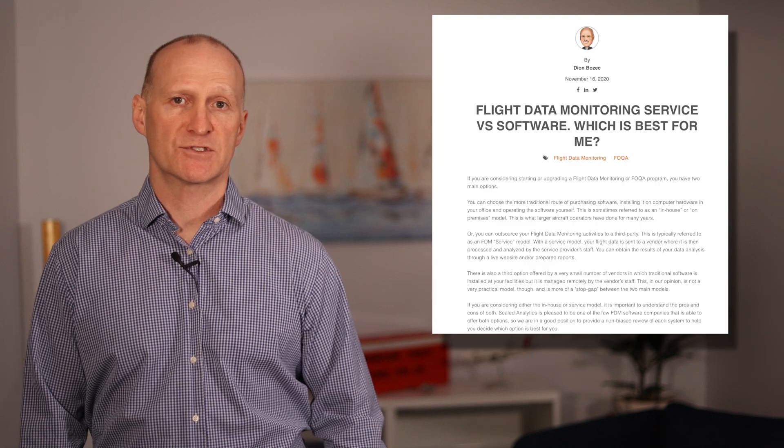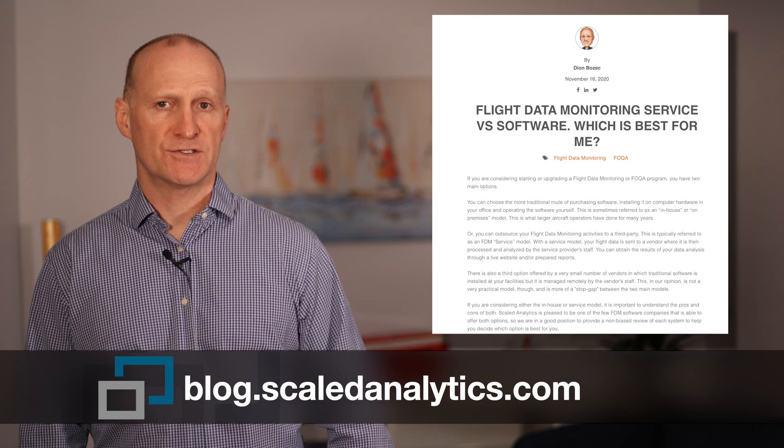One way to take advantage of these technology gains is by utilizing a third-party service where a service provider runs your FDM program on your behalf. The service provider bears the bulk of the cost of the software while operators like you only pay for a fraction of that cost — kind of like fractional ownership of an airplane. If you want to learn more about the service option and how it compares to more traditional FDM software, check out our blog on service versus software. I'll provide a link to it below.